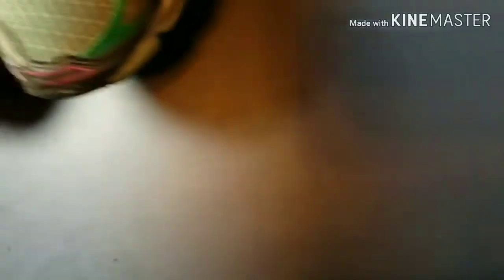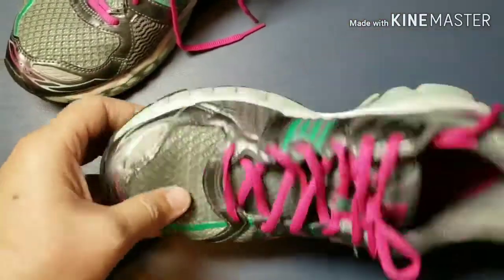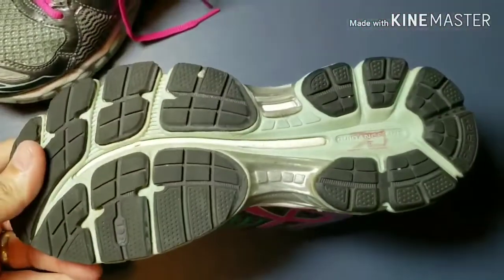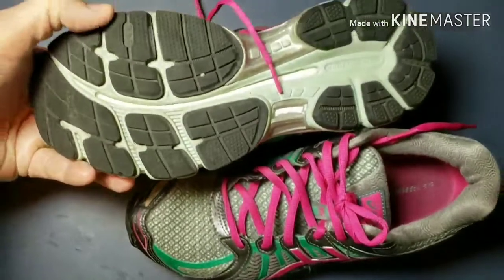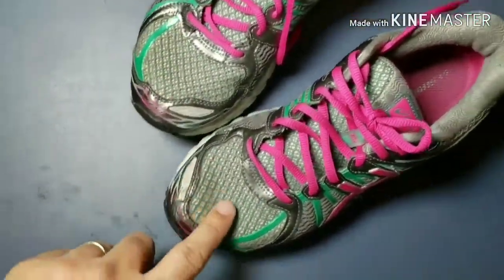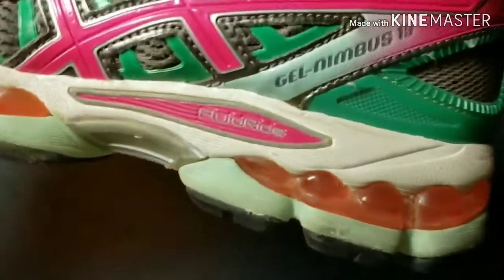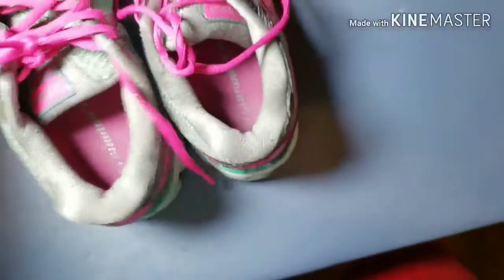Then I have these ones here — these ones are in a little bit rougher shape. The bottoms look good, but I thought overall the fronts were a little bit dirty. I'll run them through the wash. These ones were $4.99 and they are Asics Gel Nimbus 15.